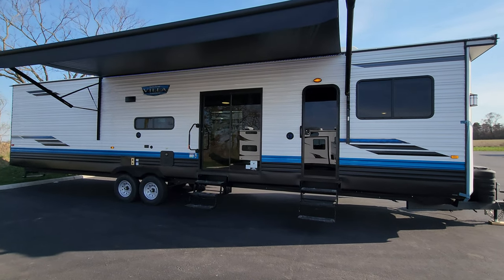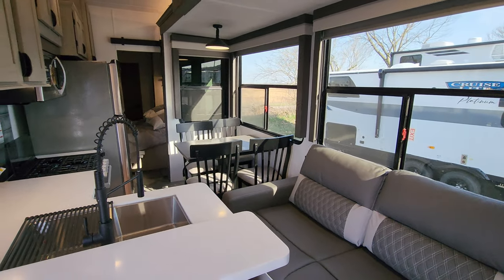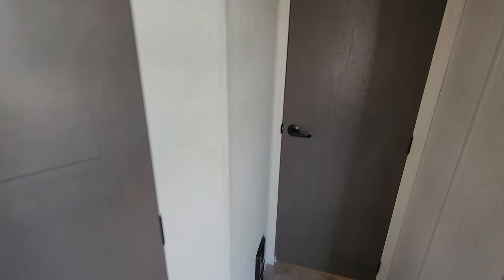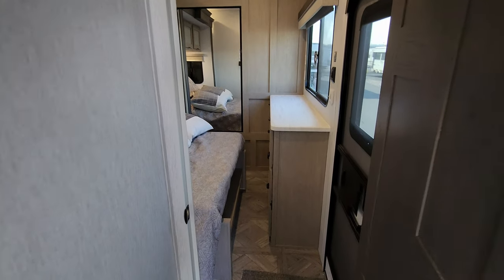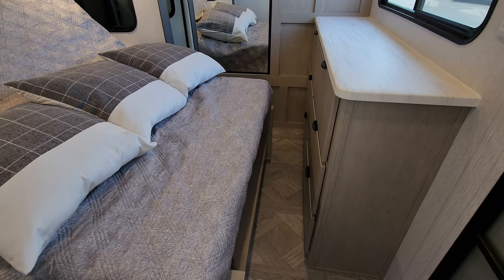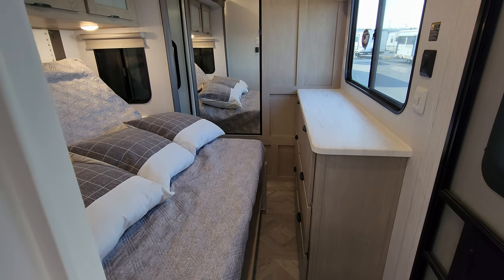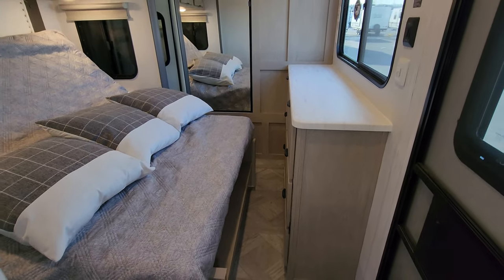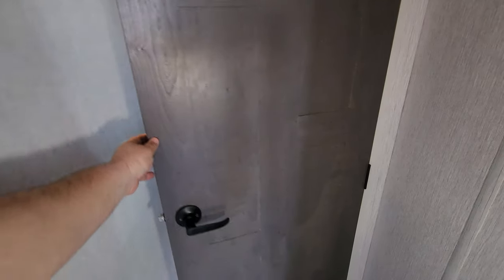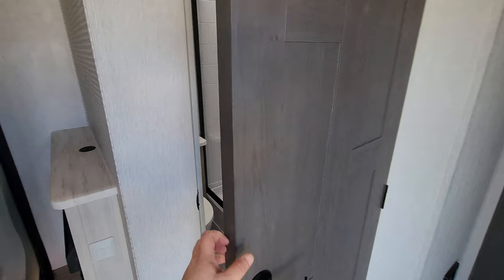Back inside the 2024 Salem Villa 42 DMS, now showing what it looks like with the slides closed. In the master bedroom, the bed is in seat mode, which allows you to squeeze through when it's up. When it's down, it comes all the way up against the dresser. You could access the closet with the bed up, but for sleeping you'd have it down. You can access the master bed through the front door, the sliding glass door, or come straight through to the bathroom without blocking the main bathroom.